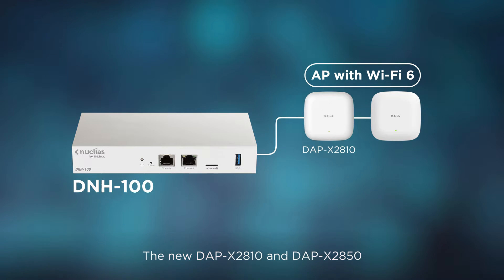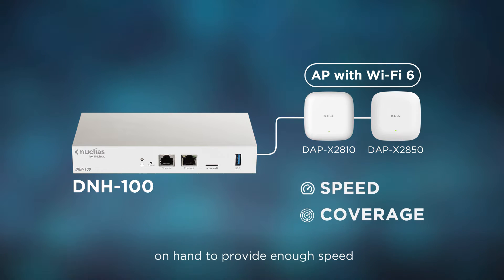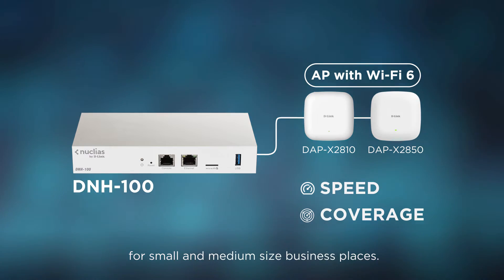The new DAP-X2810 and DAP-X2850 are on hand to provide enough speed and interference-free coverage for small and medium-sized business places.